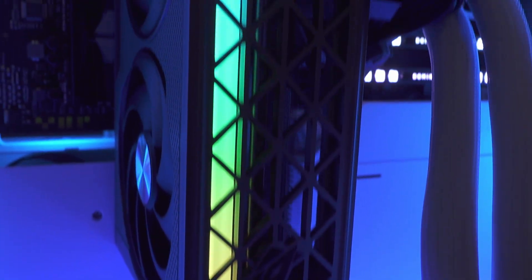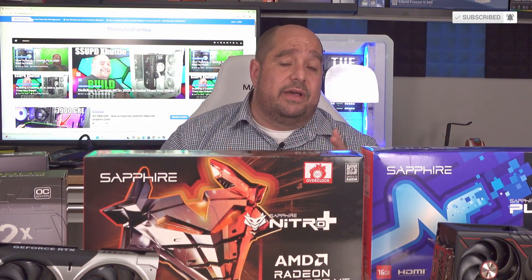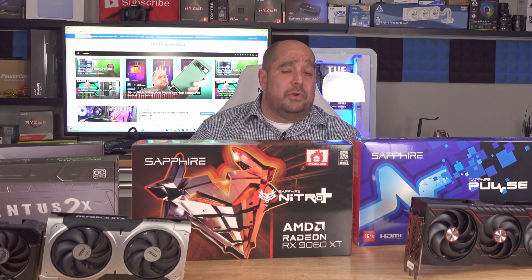Myself, I prefer the bells and whistles — I'd probably go for the 9060 XT. While I couldn't include Black Myth: Wukong in this review — completely my fault — I will have a gaming performance video with the 9060 XT coming very soon, including Black Myth: Wukong with FSR and all that to show performance differences. I'll also have a video later on how to install it. Stay tuned!